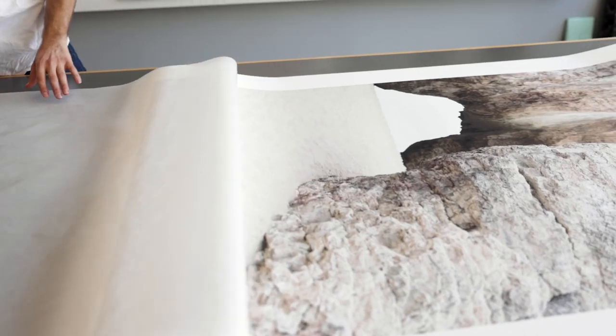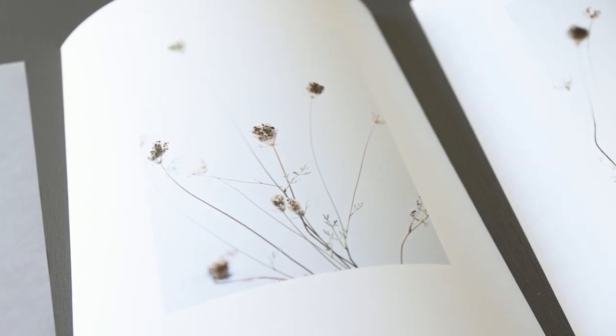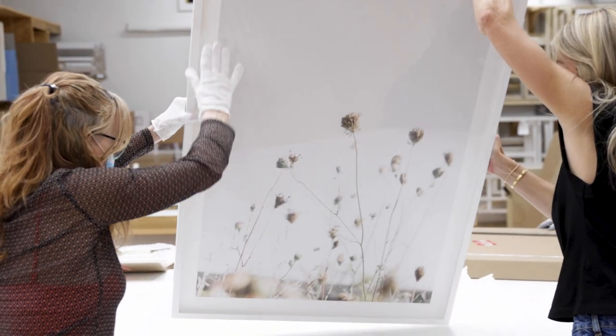My hope for my artwork is that it fills the room quietly, that it is additive, and that you don't tire of it. I love that these end up in people's homes.